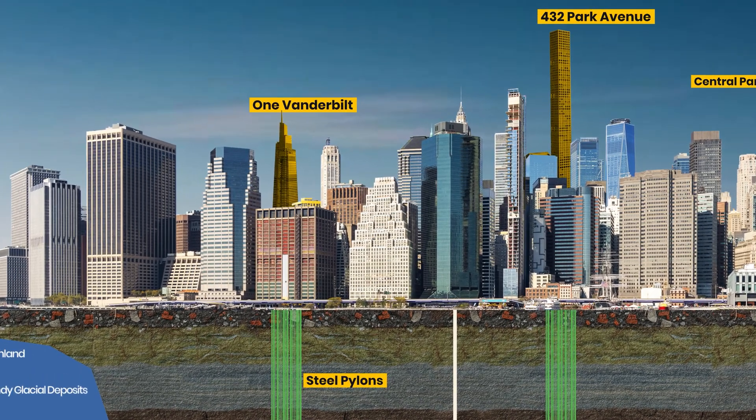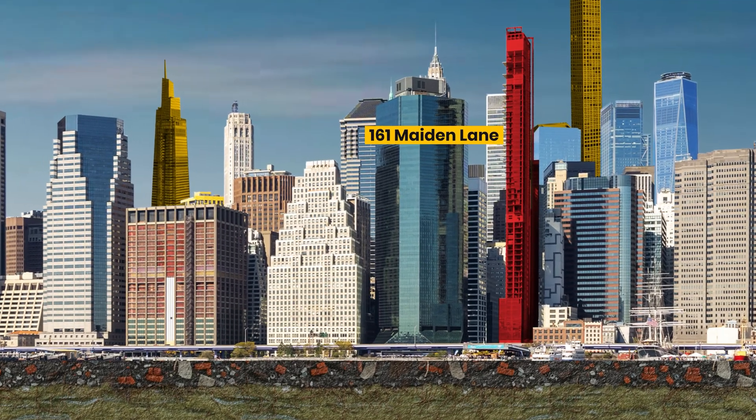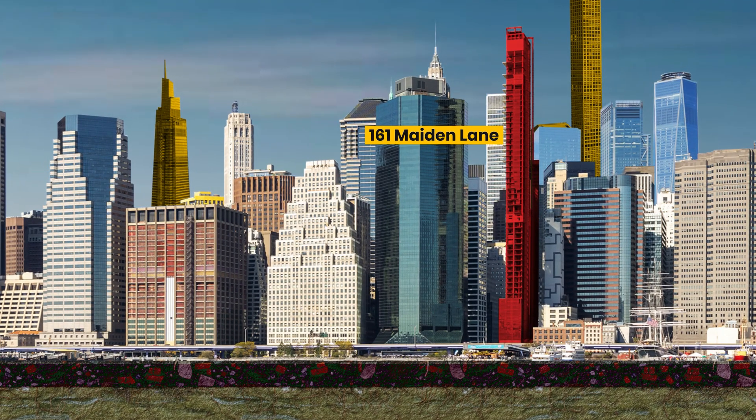The bedrock in New York is typically around 50 feet deep. Most of New York's famous towers — like 1 Vanderbilt, Central Park Tower, and 432 Park Avenue — use pile foundations with steel pylons directly anchored into the Manhattan bedrock. That combination means stability. These giants barely budge. A solid bedrock and strong foundation engineering — that's the key. And these two critical factors are exactly what 161 Maiden Lane lacks.